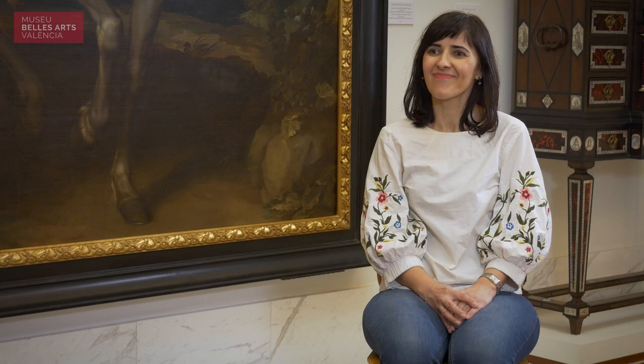Ana, muchísimas gracias por estar aquí con nosotros y con este magnífico telón de fondo que es el retrato de Francisco de Moncada. He de confesar que desde aquí abajo casi podríamos decir que impone un poco, ¿verdad?